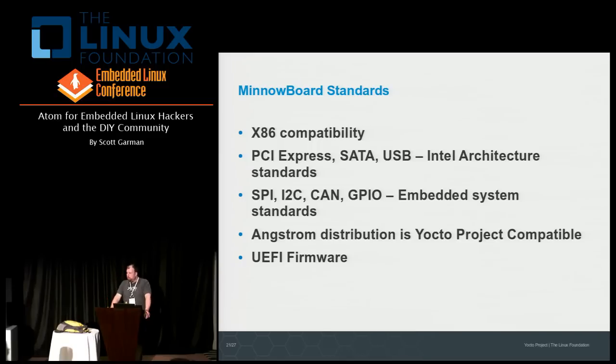In terms of standards, x86 is a pretty important standard, and Intel has been involved in many standards we use every day — things like SATA and USB. You'll also get all the embedded bus goodies you'd expect: SPI, I2C, GPIO, and also CAN (Controller Area Network) support. I also include Angstrom and the Yocto Project as standards — there are over 10 talks here at ELC related to Yocto, which is really living up to its promise as a standardized way of creating embedded Linux images. And with UEFI firmware, we have an open platform for firmware development.